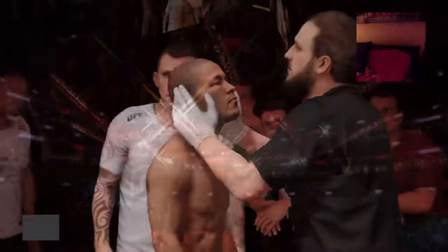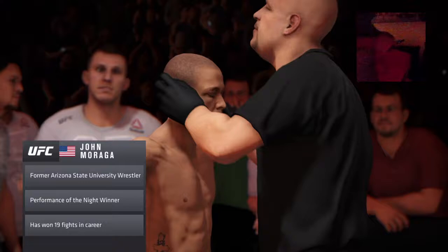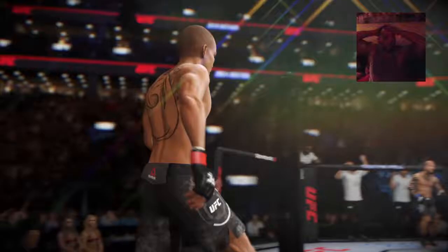He has shown off an opportunistic submission game and has shown some pop in his hands as well. John Moraga has been in there with the best flyweights in the world. Yet another massive spot for the Arizona native here tonight. This guy is one of the toughest guys I have ever seen inside the Octagon. His ability to absorb punishment and then come back from it is just absolutely incredible to watch.